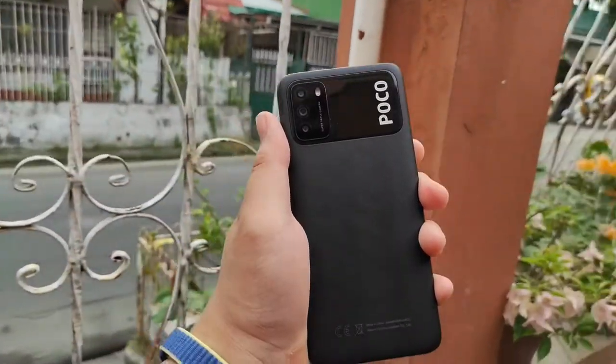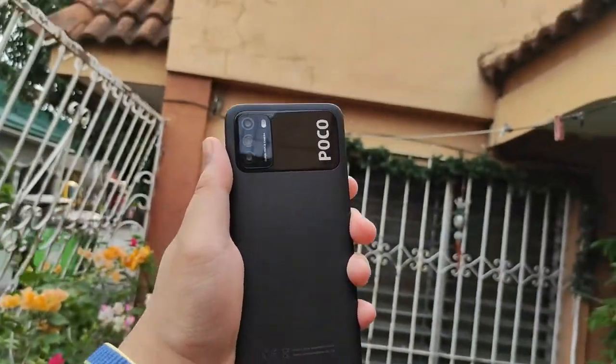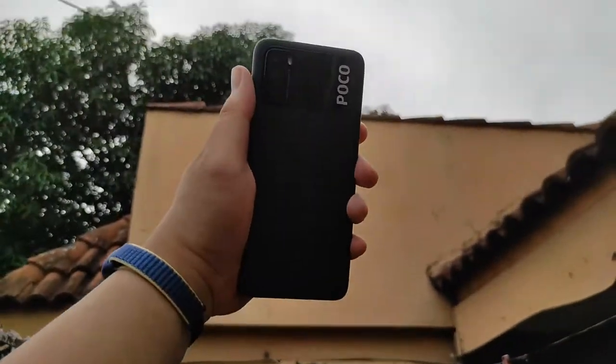At the moment I still have one recharge cycle done, but I will put this phone through its paces and check the battery performance thoroughly for you.